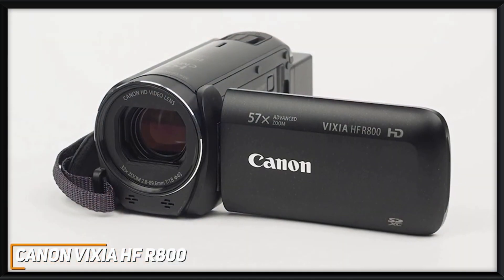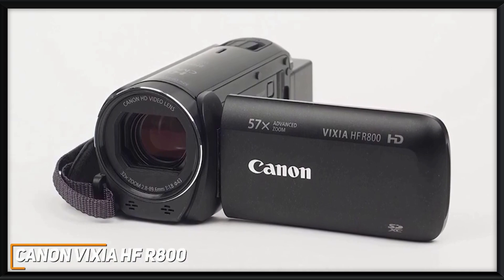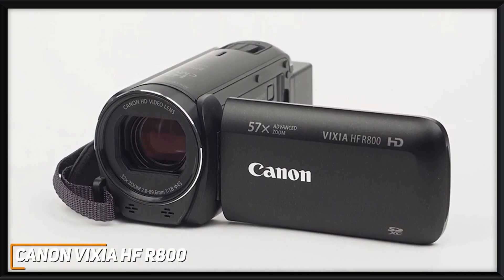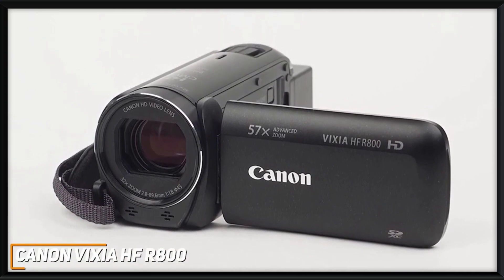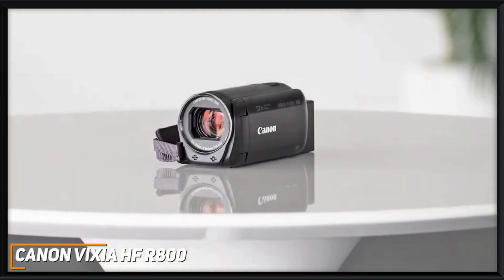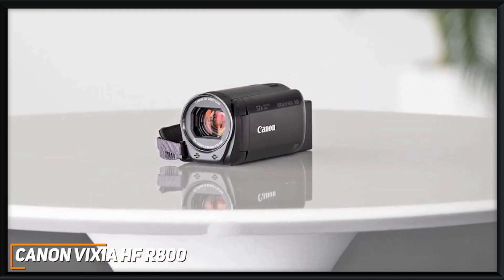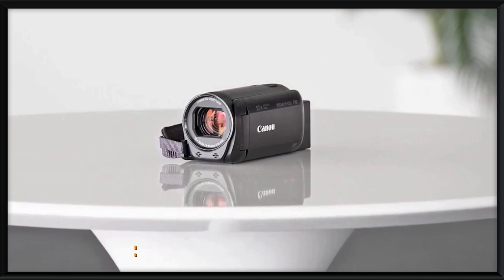The Canon Vixia HF-R800 is an impressive, cost-effective option designed to tackle basic filming requirements such as important family events. It has an intuitive touchscreen display and a solid image sensor that can routinely deliver sharp, crisp videos. If you don't want to spend too much but still want a quality camcorder that can deliver solid recordings each time, this is a great choice.